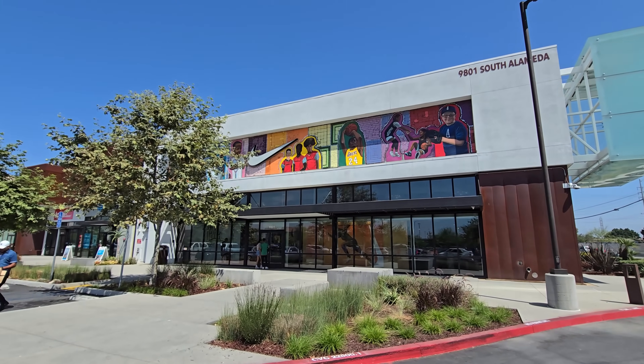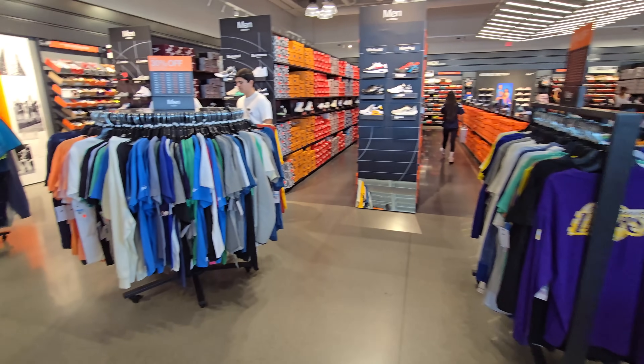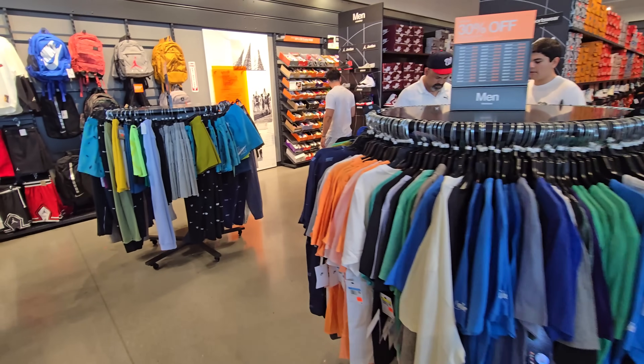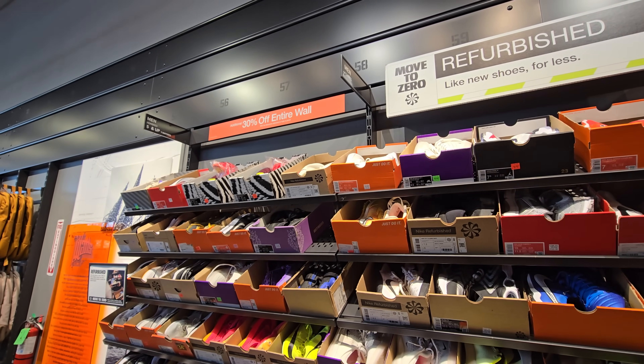Back in town. I feel like I haven't been to Watson forever — I want to say two, three weeks. Alright, let's go start with the back wall, where we do get 30% off.